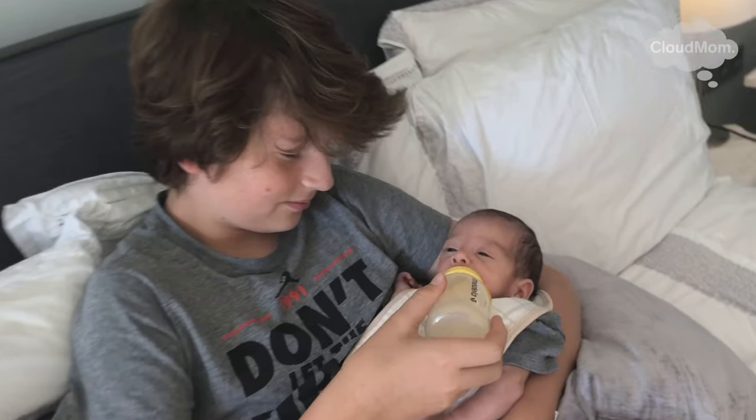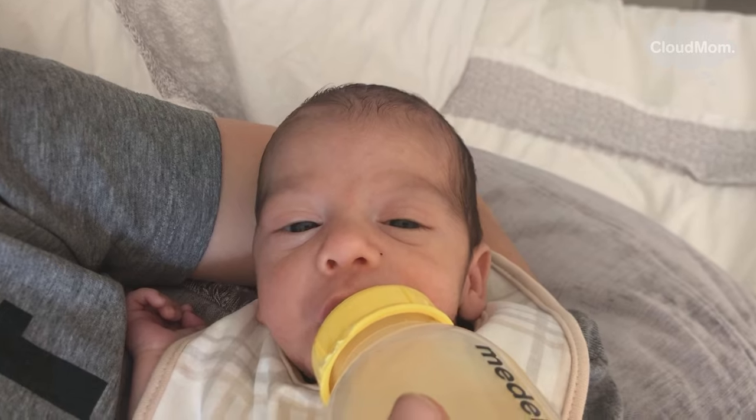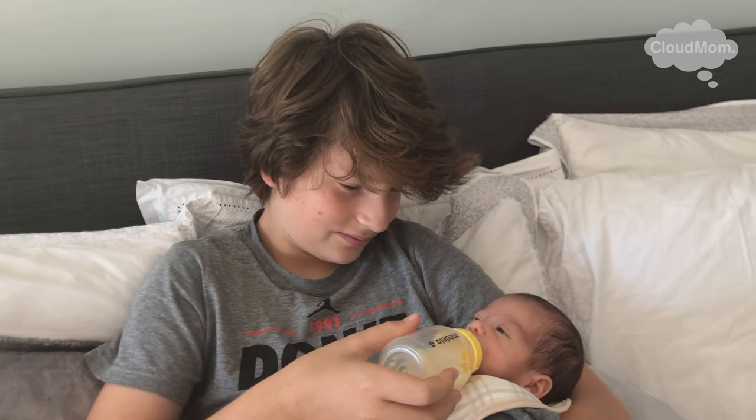Of course you will know your baby better than anyone, and you will have a sense of when your baby has burped and is rejecting more formula — that is the point at which you can stop feeding them. Many babies will just shut their mouths tightly and you literally can't even get the bottle nipple in there, so how's that for communication skills.